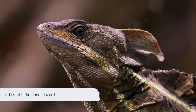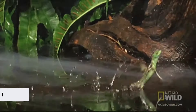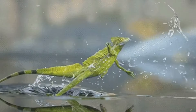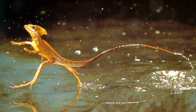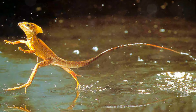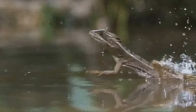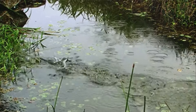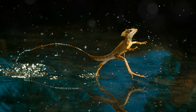Next, let's marvel at the basilisk lizard, also known as the Jesus lizard, for its extraordinary ability to run on water. With specialized toes on their rear feet, basilisks create tiny pockets of air by slapping their feet hard against the water's surface. This action, combined with rapid leg movements, allows them to remain suspended as they sprint at speeds exceeding 7 miles per hour.